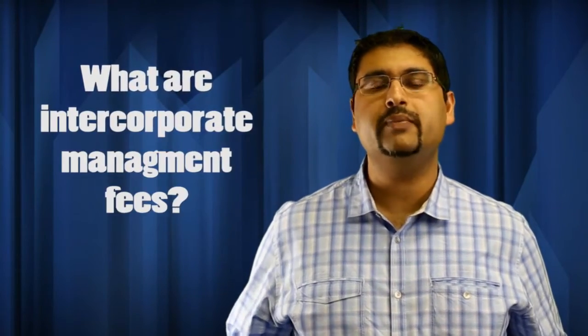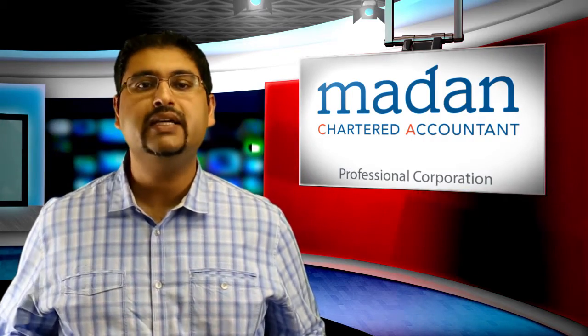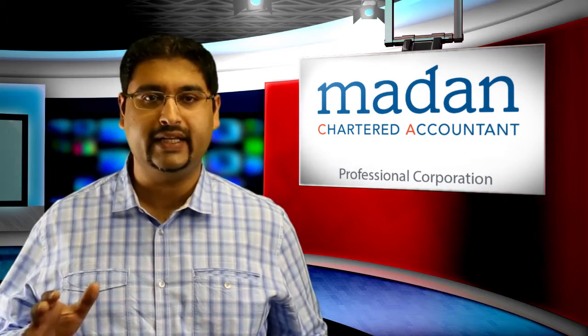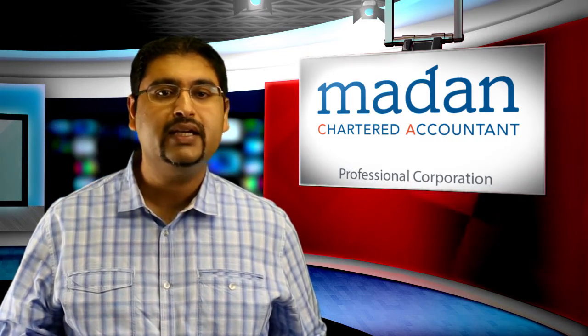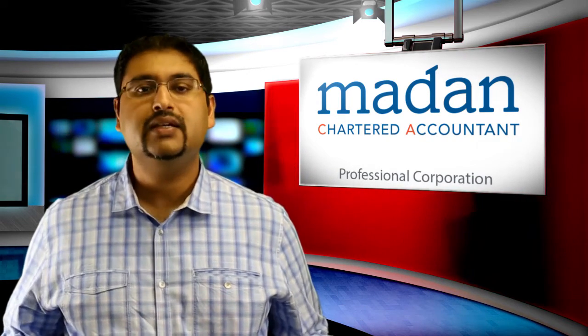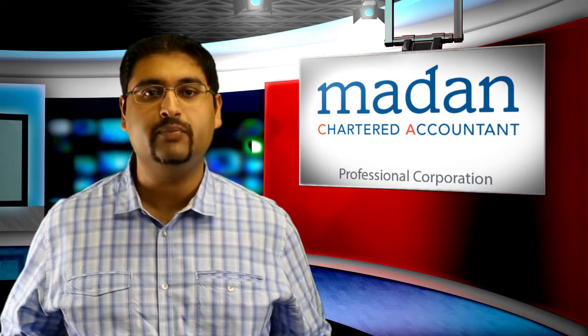What are intercorporate management fees? Today, we will talk about how to deduct intercorporate management fees to reduce corporate income taxes. Intercorporate management fees can be used to allocate income from a higher income company in a corporate group to a company with lower income or losses. This will effectively reduce the overall tax paid by the corporate group.